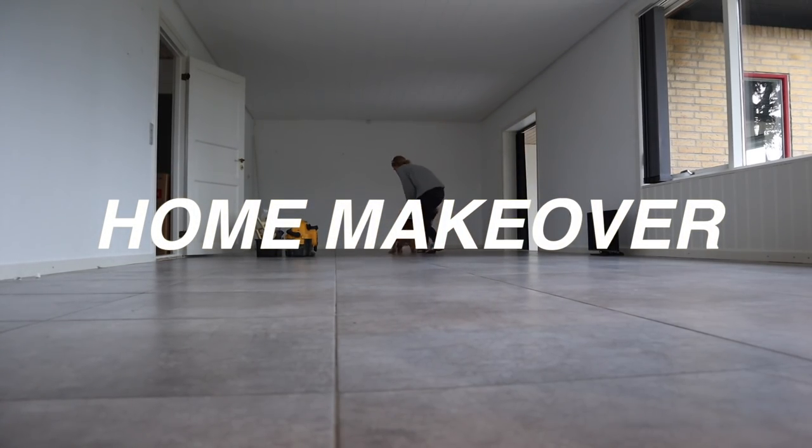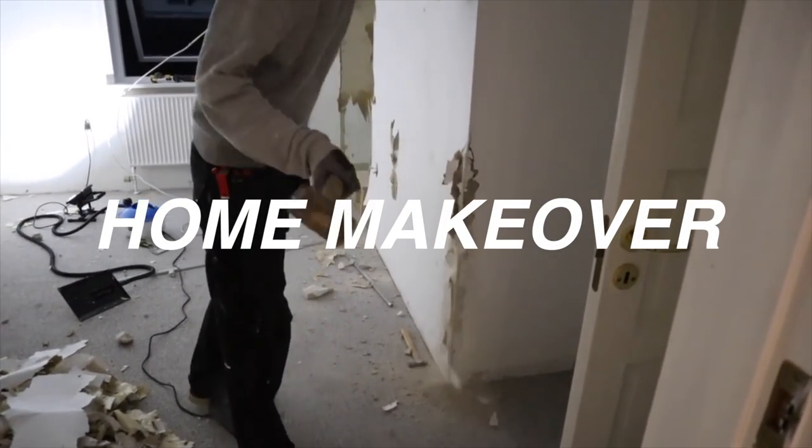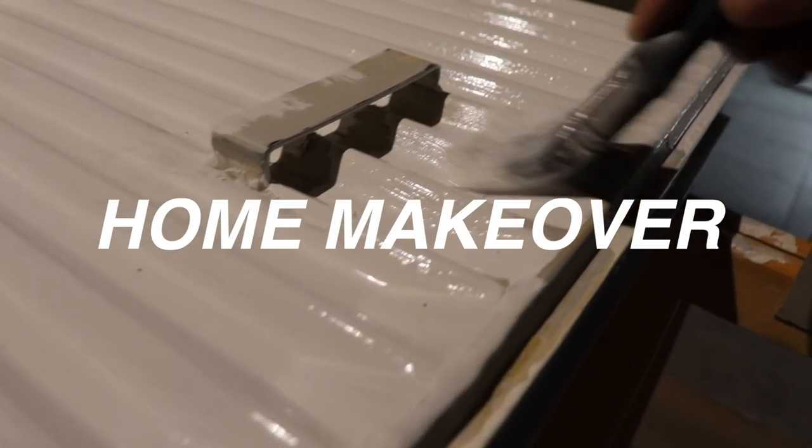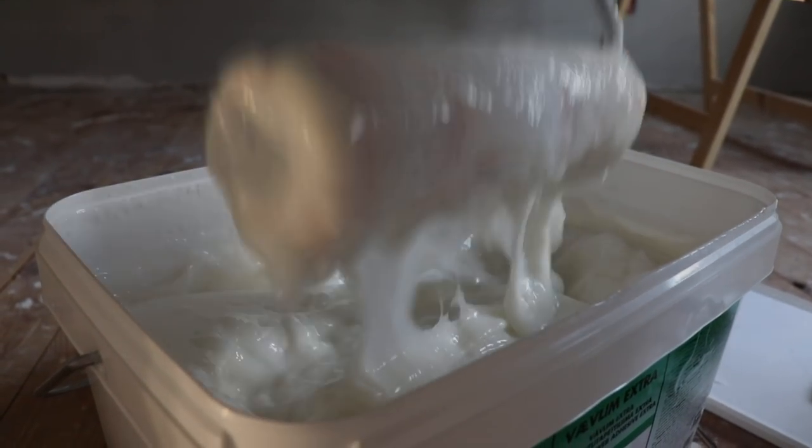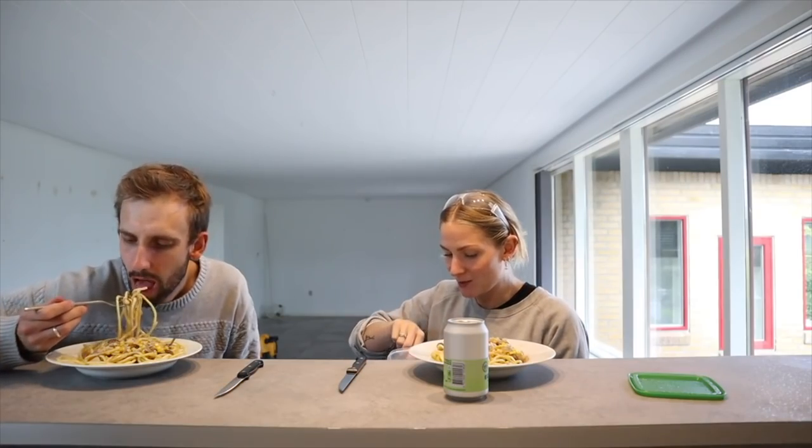We bought a house from 1968 in October 2019, which we are currently renovating. In this series I share the process and final outcome with you guys room by room. The entrance hall is done.